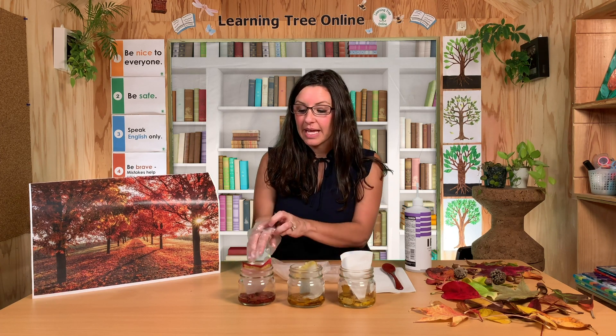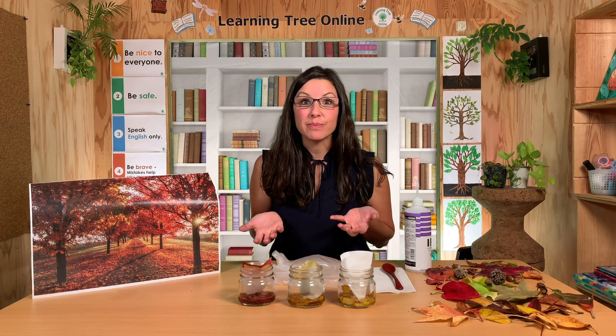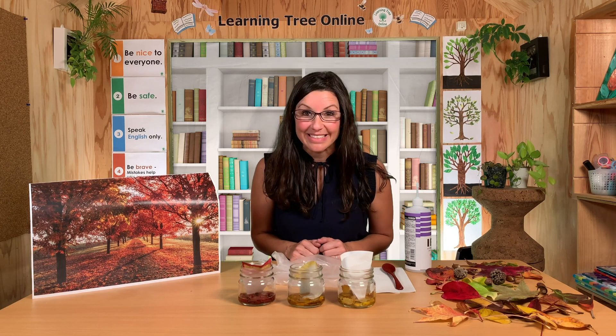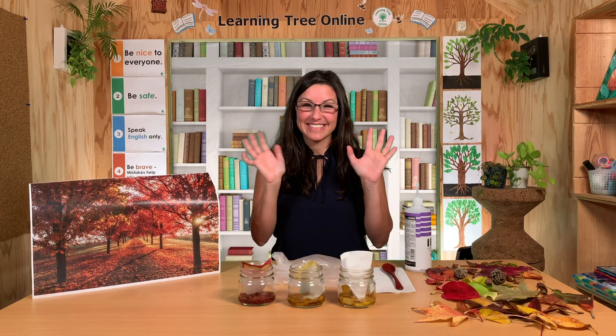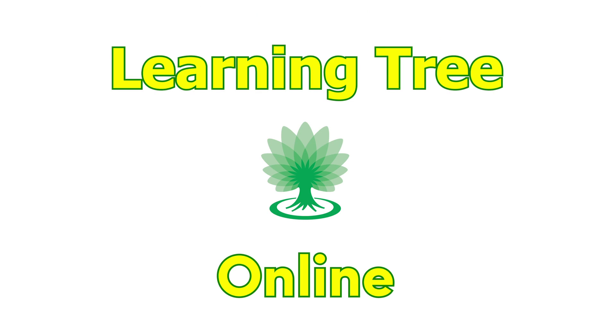You did a great job today learning some things about fall. I hope you can try to do some science experiments at your house too, so you can learn new things. Great job today. I'll see you next time.